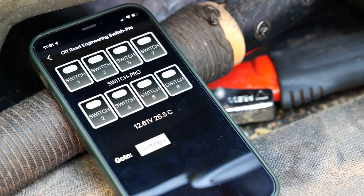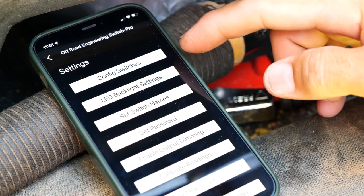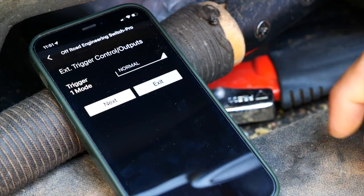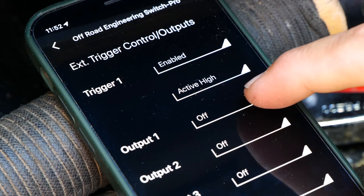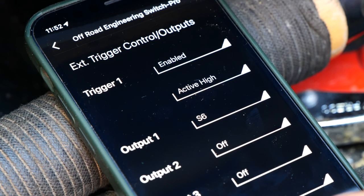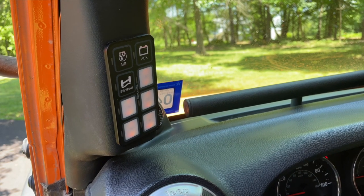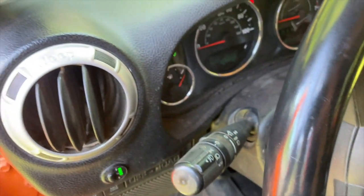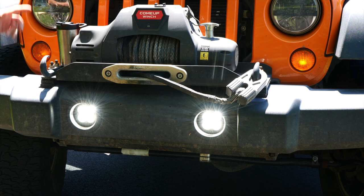You need to use the app on your phone to program the Switch Pro for the trigger to work. I've got a Bluetooth connection to the Switch Pro using the app on my iPhone. Going into settings — external trigger setup: trigger one mode normal, trigger one enabled, active high, output one switch six. We don't have a trigger two, so exit. Now when I pull the factory switch on the steering column, the unlabeled switch on the panel should illuminate. Let's give it a go — yes, perfect, awesome!